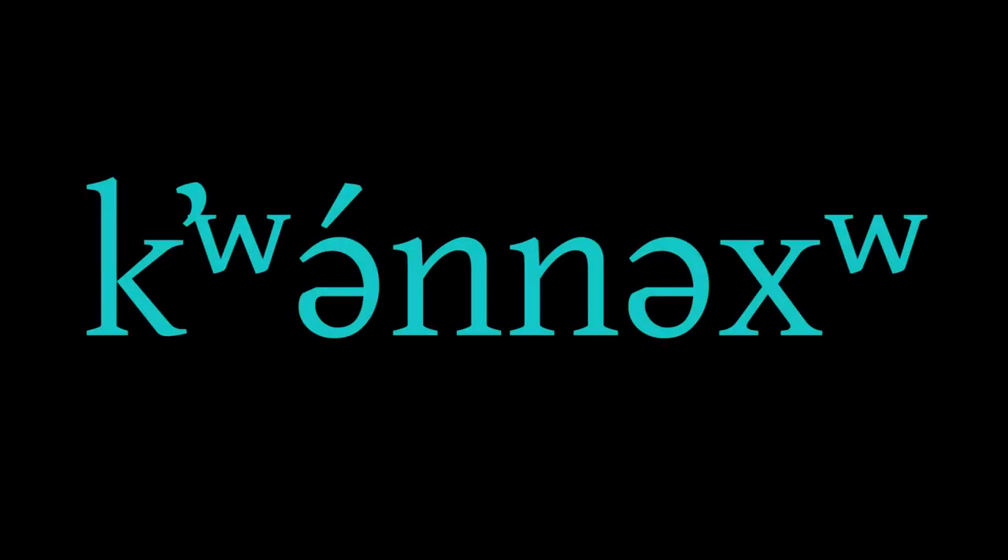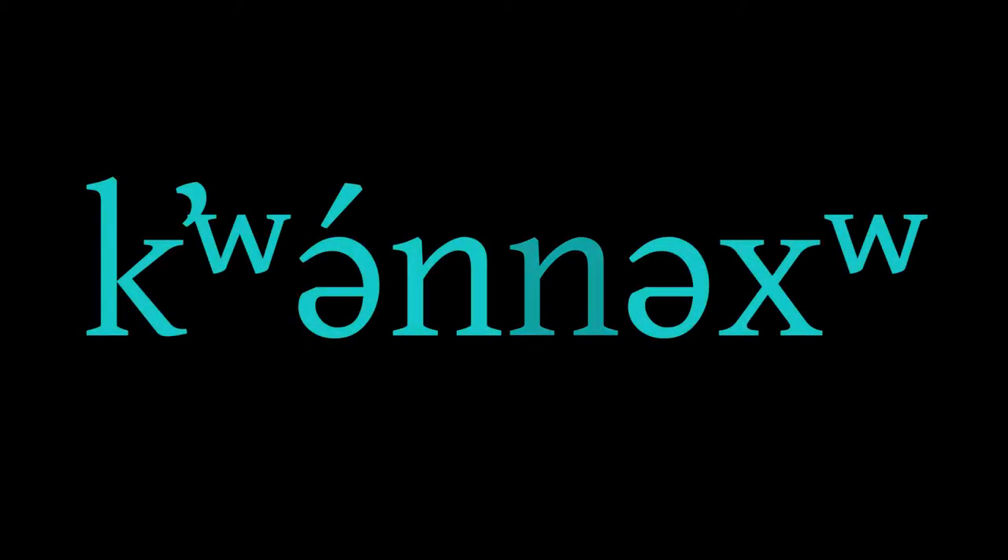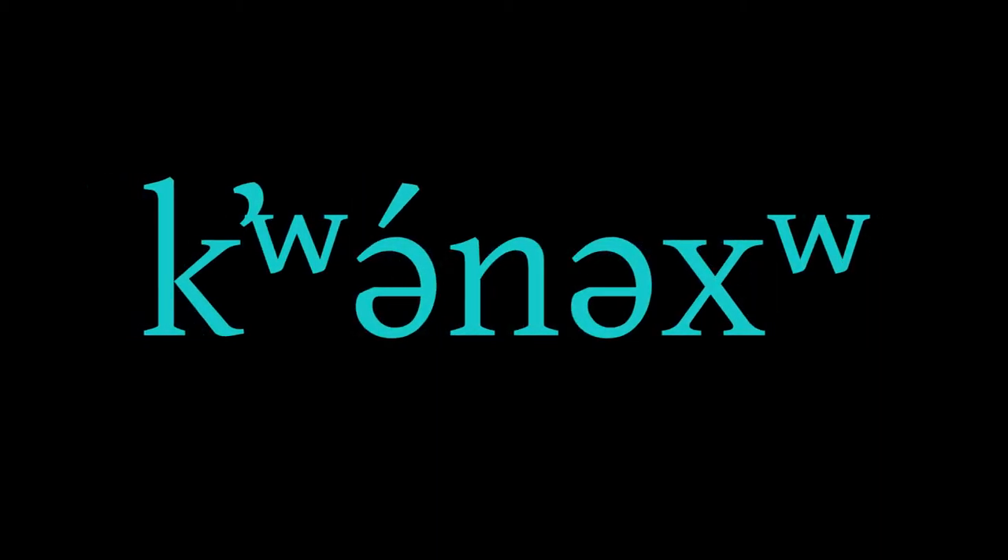For example, 'kwanu,' meaning 'see it,' is composed of 'kwan' and the suffix 'nu.' The two N sounds are often pronounced as one N, so the word can also be spelled 'kwanu.' For some speakers, double consonants like this are pronounced as one slightly long consonant.